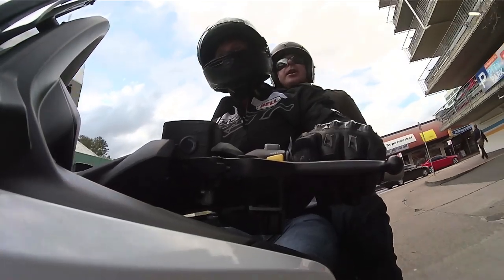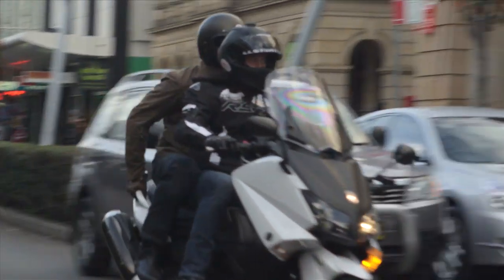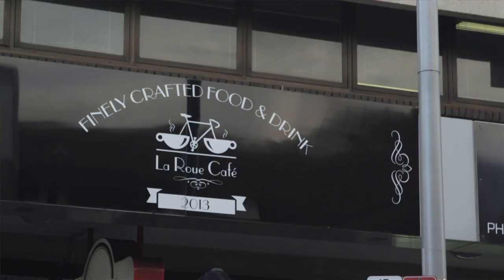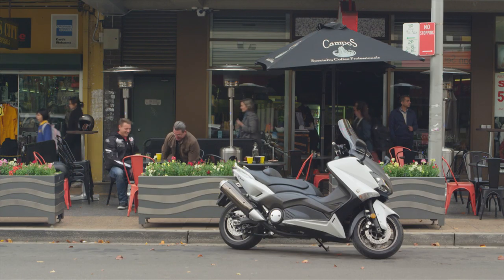I'm going to keep my visor down so people don't recognise me. It is quite stable two-up and it doesn't really restrict the power too much. Two men, two-up on a scooter. My ribs are sore. That's because I was squeezing you like a lemon. I want to kiss the ground first.